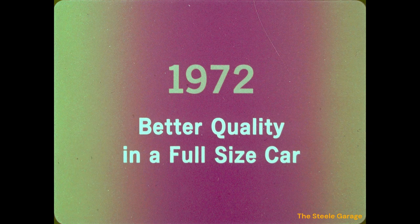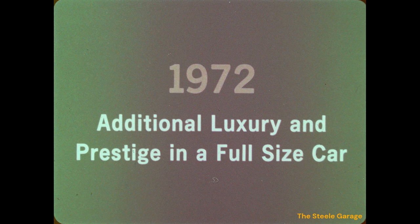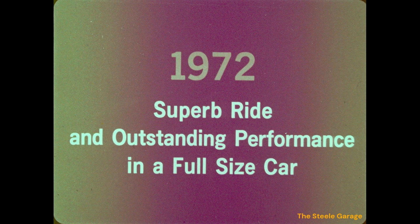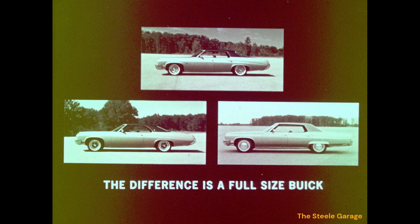In 1972, when a prospect is looking for better quality, classic styling, additional luxury and prestige, a superb ride, and outstanding performance in a full-size car, he will find the difference he is looking for in one of the 14 models that make up the LeSabre, Centurion, and Electra 225 line of full-size Buicks. In 1972, the difference is a full-size Buick.